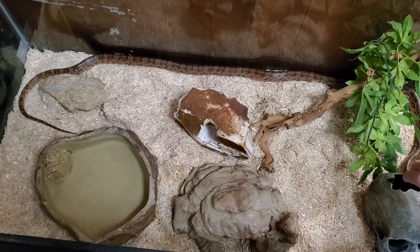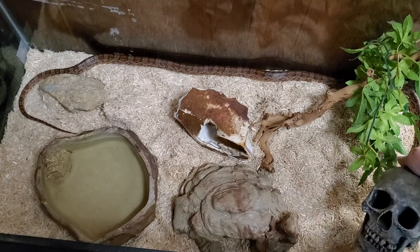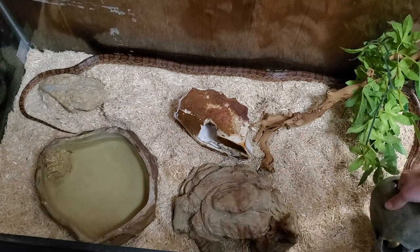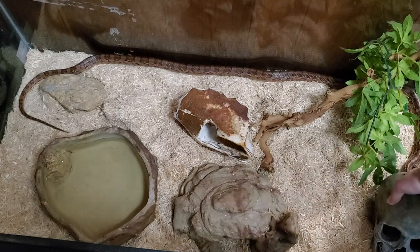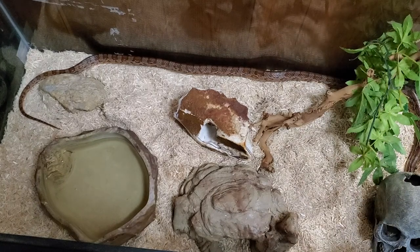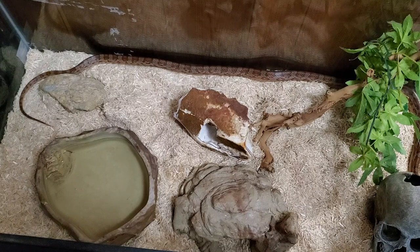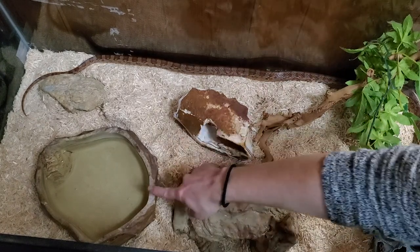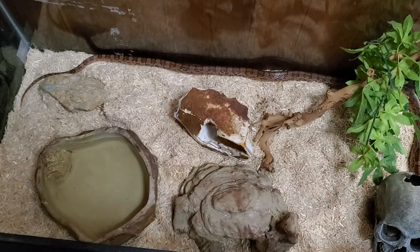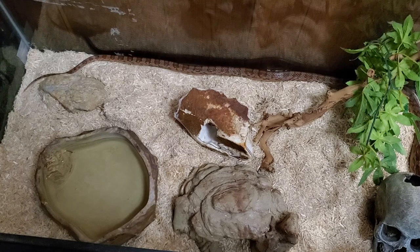And he also has this silly little skull that he can live in. It's just a Halloween decoration, but he does like to curl up in there and take a nap sometimes. And here's Goose's big water dish — he drinks water every day, so I have to make sure it's always full of fresh, clean water for him to drink.